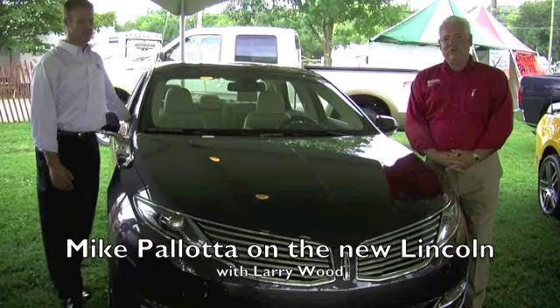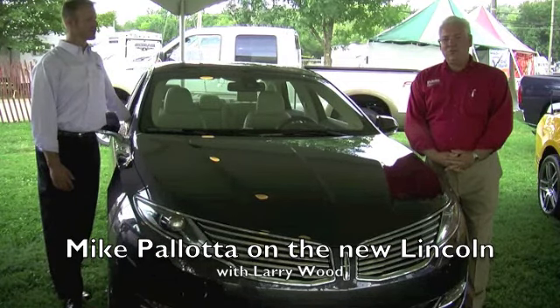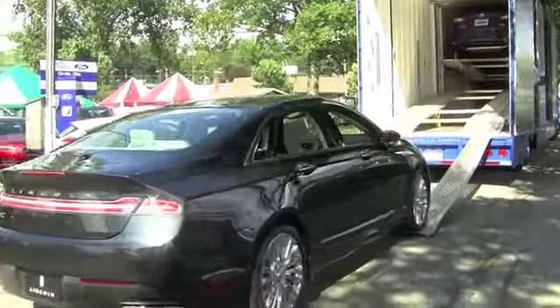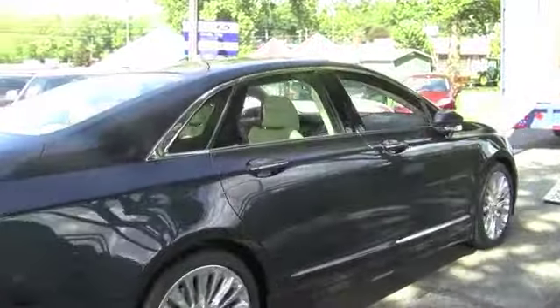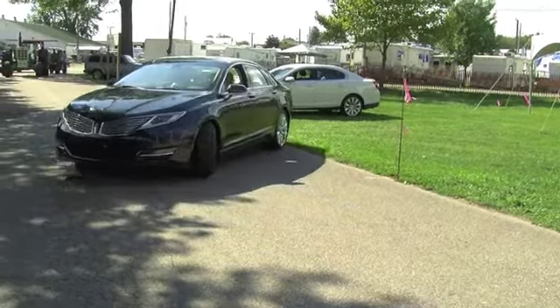This is the new 2013 Lincoln MKZ. It's a whole new product lineup for Lincoln — a great look into Lincoln's future, what's coming in the upcoming years. That's going to spark all new interest in the Lincoln lineup, which has been around for many, many decades.